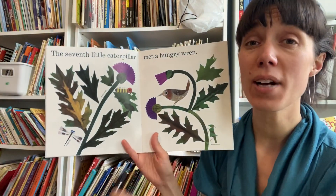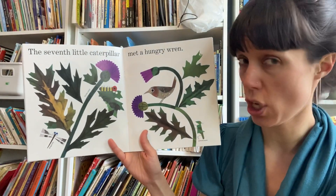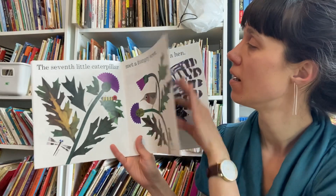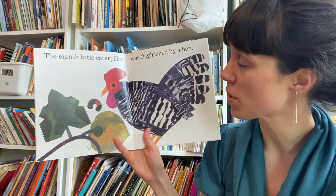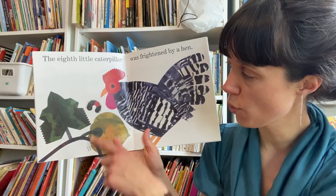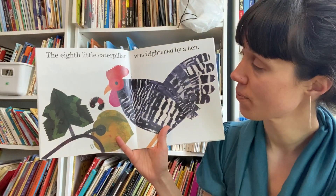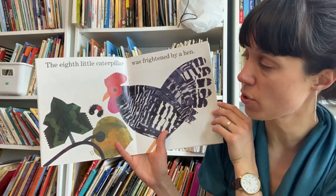What comes after sixth? The seventh little caterpillar met a hungry wren. The eighth little caterpillar was frightened by a hen — so frightened it looks like it's just about to curl up in a ball and roll away. That's something sometimes all kinds of creatures do when they're afraid.